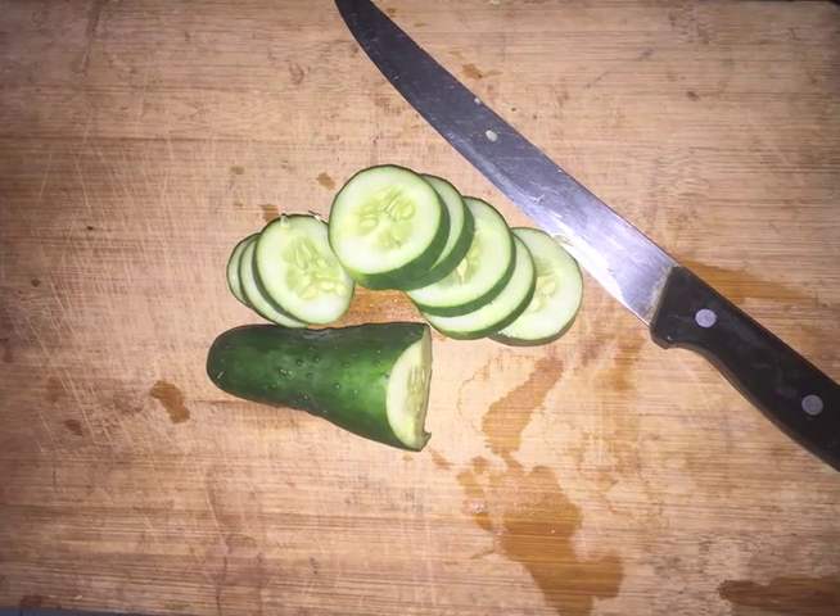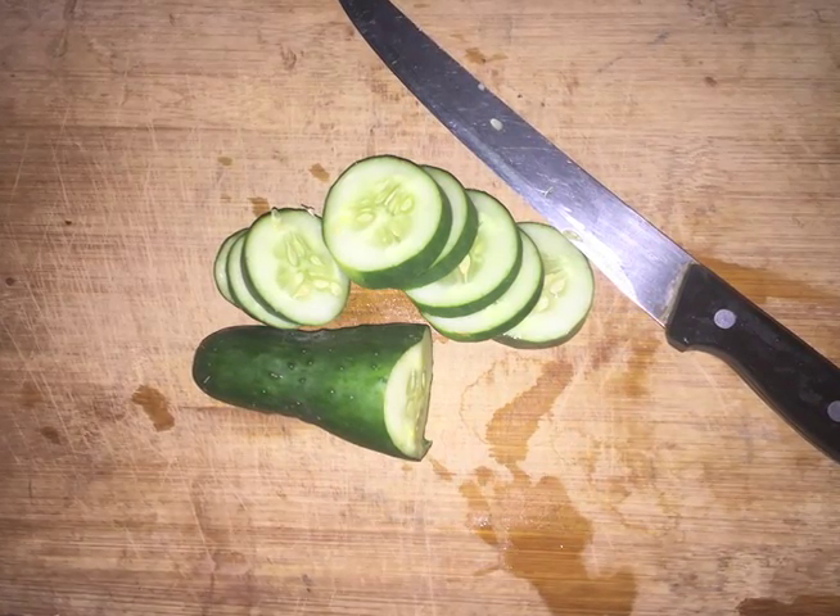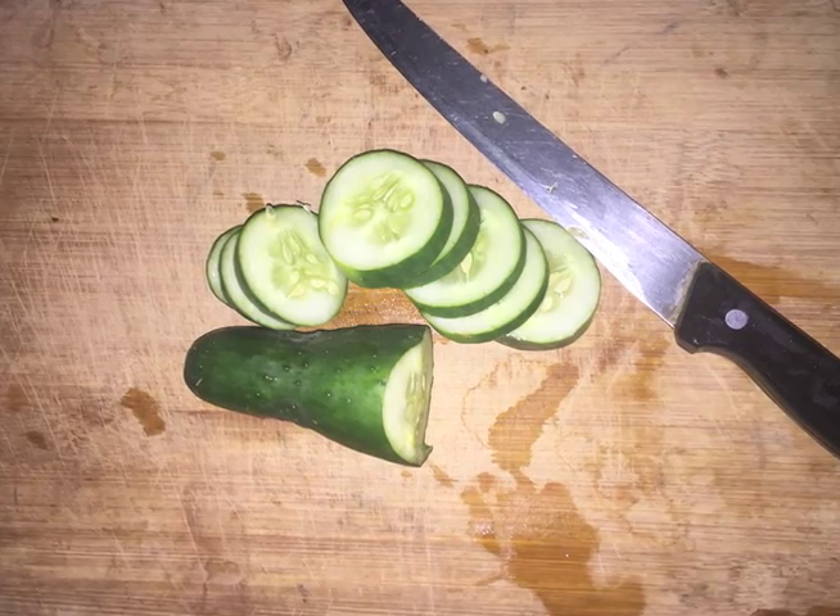Don't cut anything on the counter, my grandma demands. We love using the cutting board for slicing up pretty much everything.